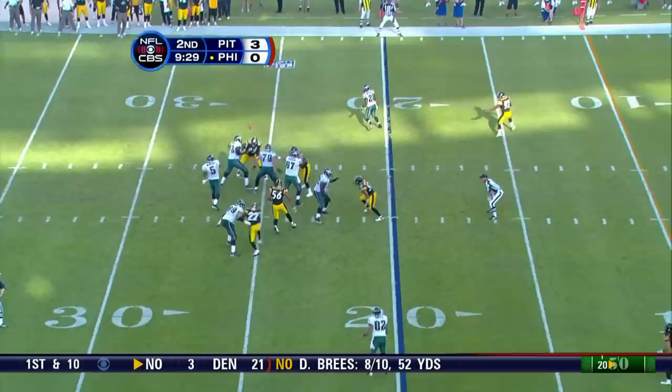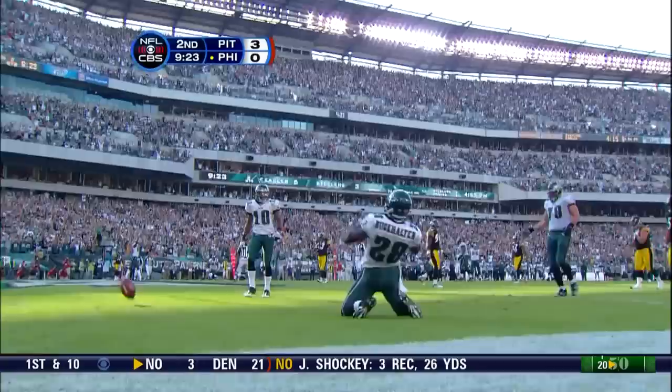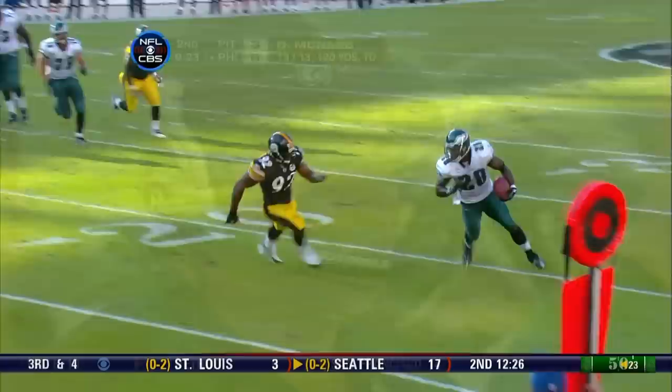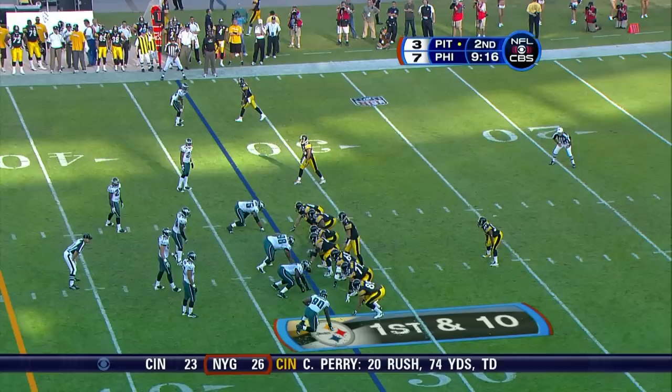First down for the Eagles. McNabb looked in zone, goes underneath instead — Buckhalter at the 10, hit the five, hurdles, and in for the touchdown! What a job by Donovan McNabb. He comes off of it, and look what happens — you get rewarded with a touchdown pass to a running back.